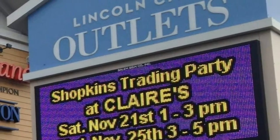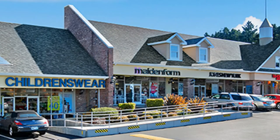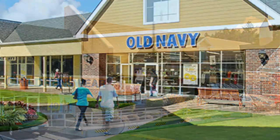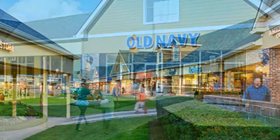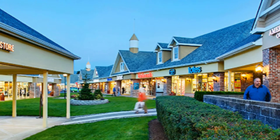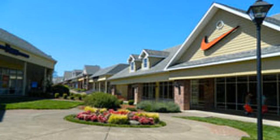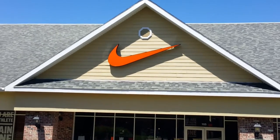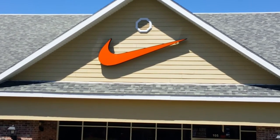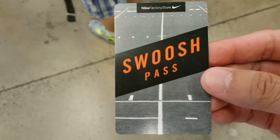What is up everybody, thank you for tuning in. This past weekend the family and I went on vacation to the beach in Lincoln City, Oregon, and while we were out there we decided to visit the Lincoln City outlet mall. Of course the biggest attraction for me was the Nike factory store. Big shout outs to Double D and his girlfriend Caitlin for the assist on the swoosh pass.